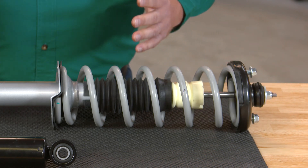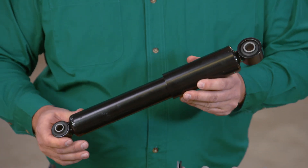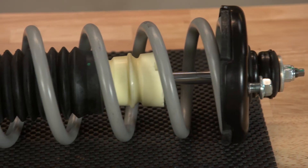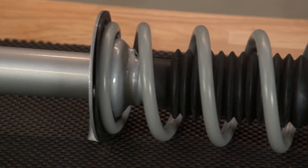Many modern vehicles are equipped with struts in the front and shocks in the rear. Because shocks and struts are built to absorb a significant amount of impact over thousands of miles of driving, it can be difficult to tell when they're worn out since it happens so gradually.